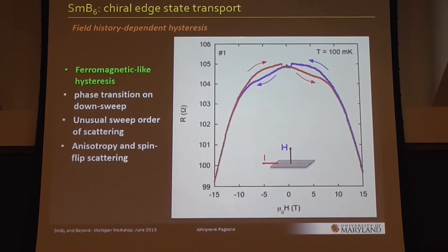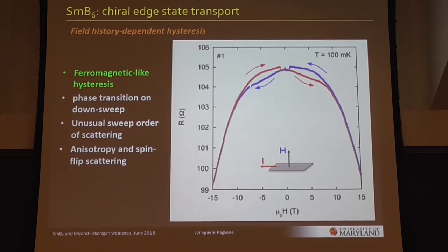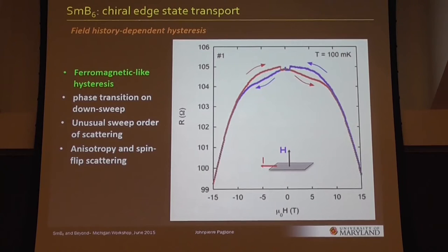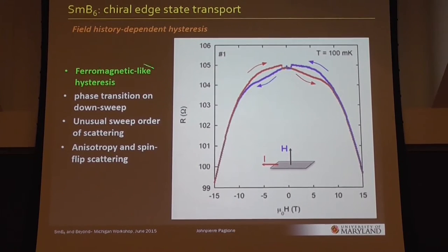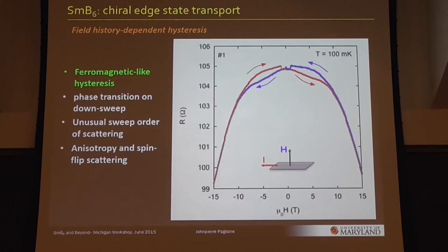If you put the up-sweep and down-sweep data together, going from zero to plus field and then back — the blue is going down, crossing zero going to minus field and back again — you can see this hysteretic behavior where there's a big lobe that opens up and then closes in a very strange transition-like fashion before you get back to zero field. So it's ferromagnetic-like in that hysteresis is typically a ferromagnetic effect. It can be due to some first-order transition of course, but this kind of transport hysteresis is typically seen in a ferromagnet.